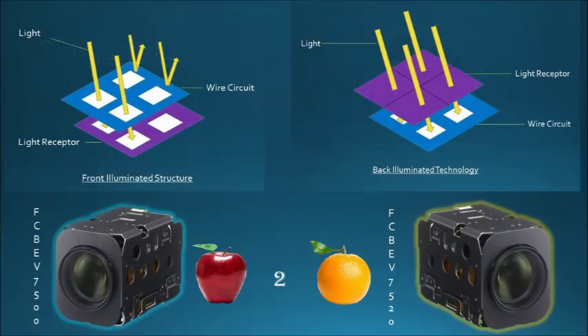In a CMOS sensor, the pixels, signal readout circuit, analog-to-digital conversion circuit, and controller are all built into a single chip. By optimizing each of these components, Sony has increased both speed and image quality.